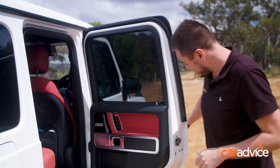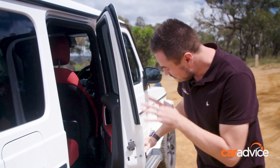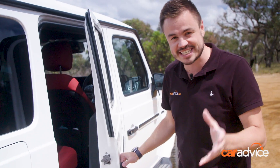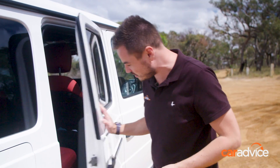Before we jump into the front, I want to show you this — the mechanical linkage to close the door. Have a listen. It's properly cool, but the downside is that it's quite hard to close the door. If you just do that, it sort of doesn't really work. You've got to really slam it shut, which is why every time you hear me close the door on this car, it sounds like I'm abusing it — but it is what you need to do to actually close the door properly.